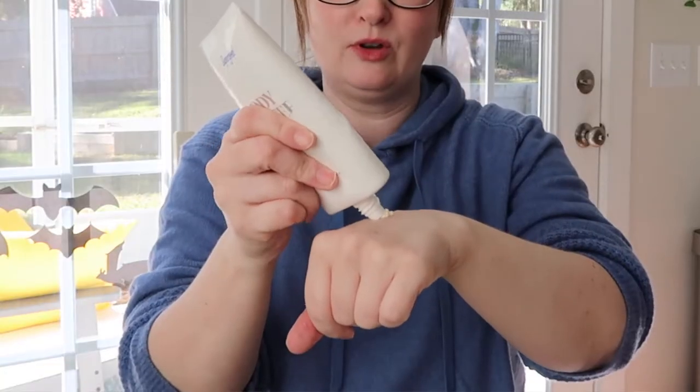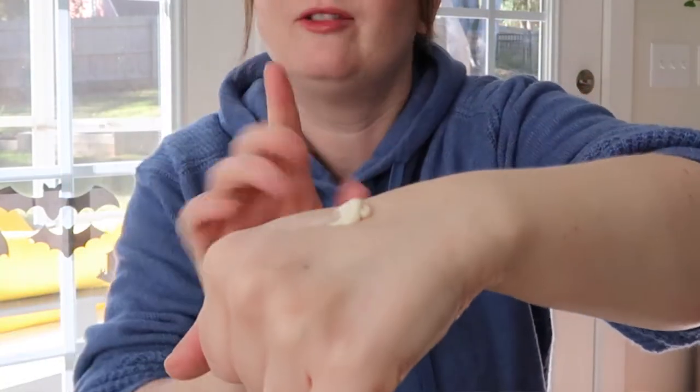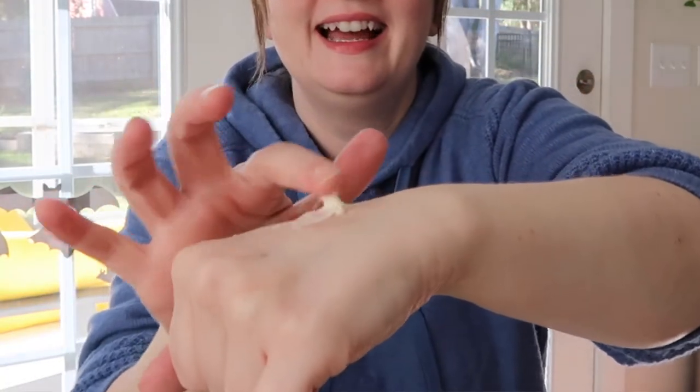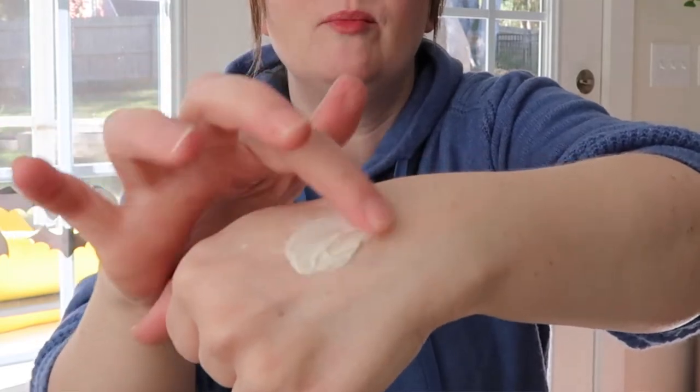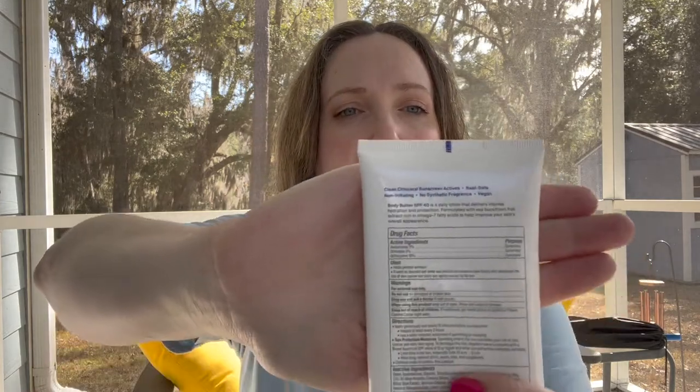We'll start with the two body ones — ones that I love for two different reasons. This one is mineral, this one is chemical. This is the Supergoop Body Butter SPF 40, 5.7 fluid ounces. It smells like vanilla, it comes out like a whipped dream. I keep this one in my car because I apply it on my hands as I'm driving. It's chemical so I don't get weird white stuff all over my clothes. I absolutely love this one.